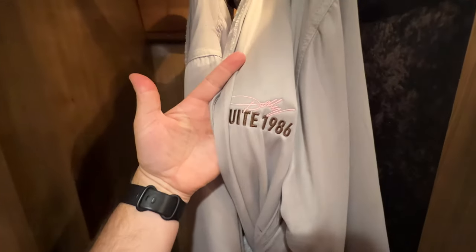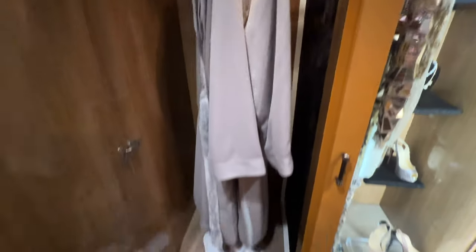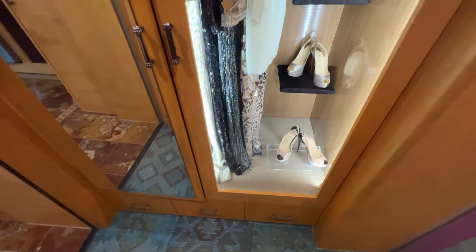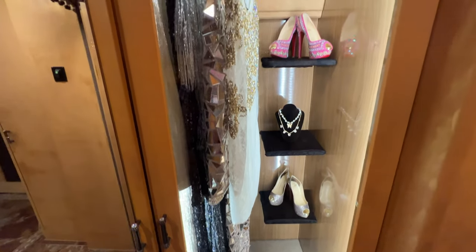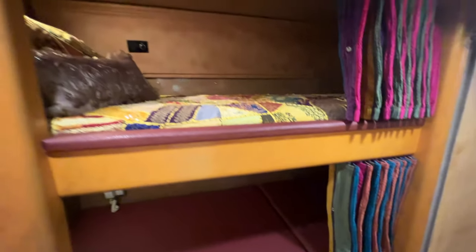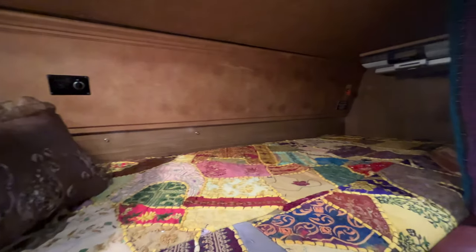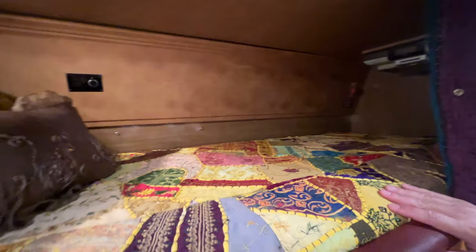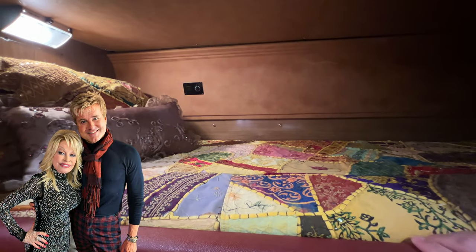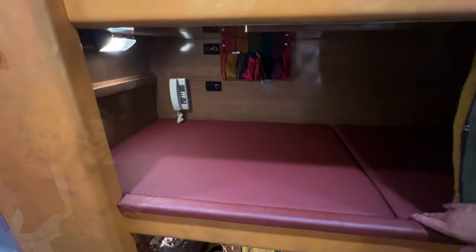As you move on you'll notice numerous Dolly Parton items throughout the tour bus. You would also get to take home your own Dolly Sweet 1986 matching robes and slippers, right next to some more of Dolly's different outfits, shoes, and jewelry that she's worn through the years. And then here in the hallway you can see these little bunk beds where different members who toured with Dolly would sleep. Up top is where Steve Summers would stay, and down below is where Judy Ogle would stay.